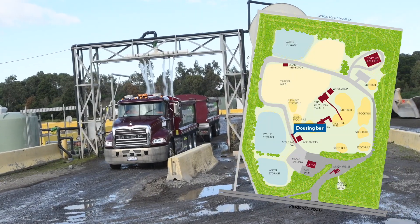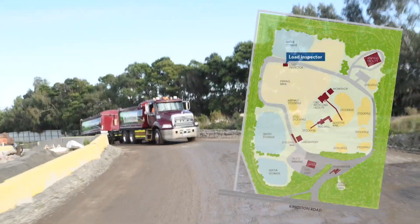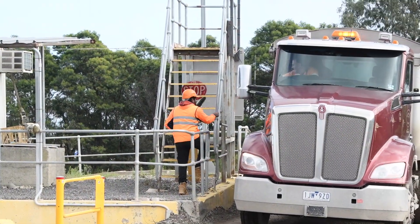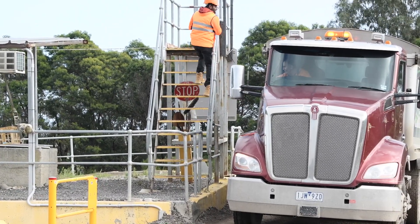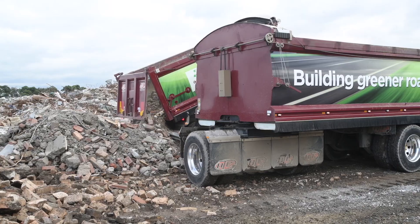Incoming loads pass through an automatic dousing bar. The large volume of water added, well before unloading, allows seepage through the load to mitigate dust during tipping. At the entry to the tipping area is the load inspection point. The load inspector sights every load to ensure only approved materials for recycling are accepted and ensures safe vehicle separation during unloading.